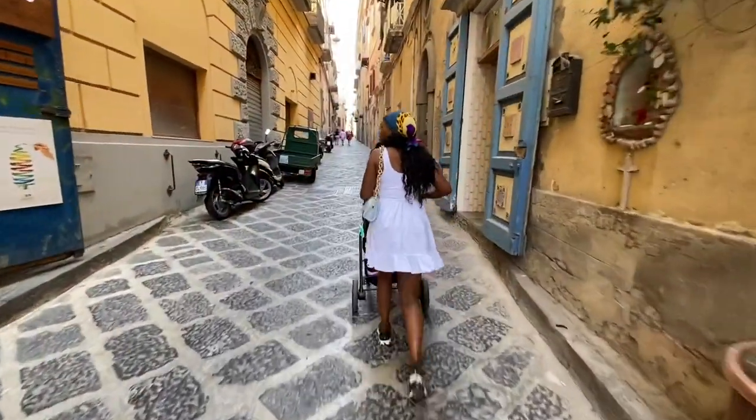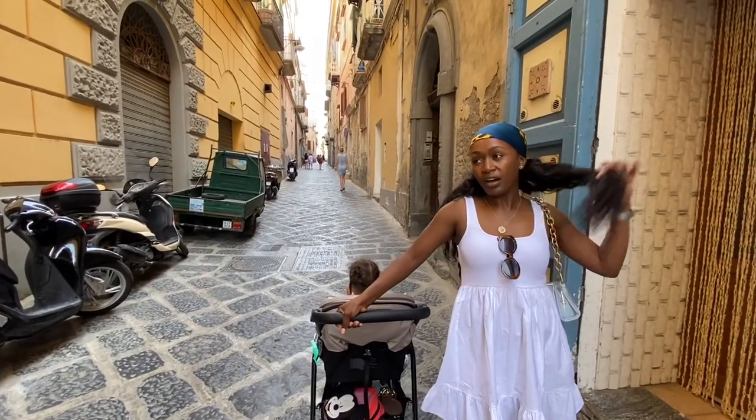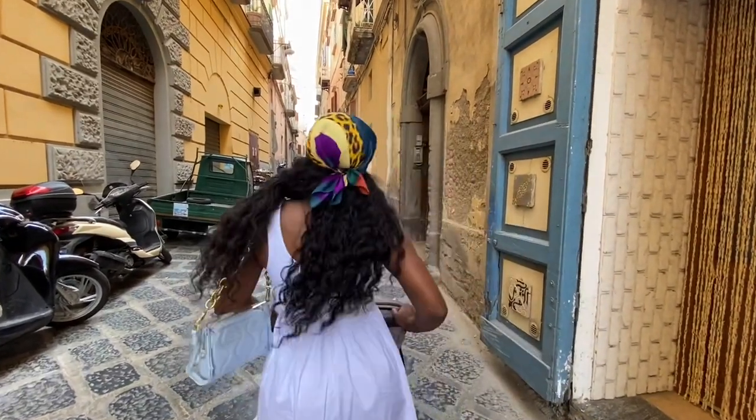One needs to walk a lot — be comfortable shoes. It's so humid, so humid. I hope this viewpoint is worth it. But even if it wasn't, at least I did some workout.